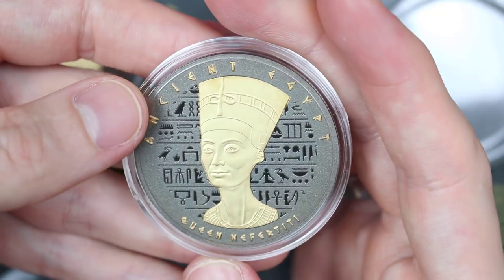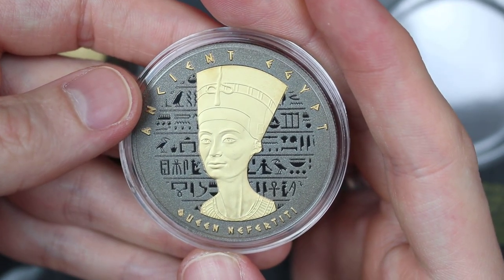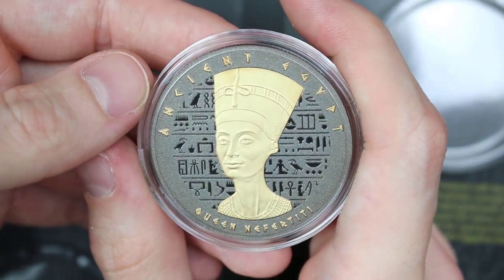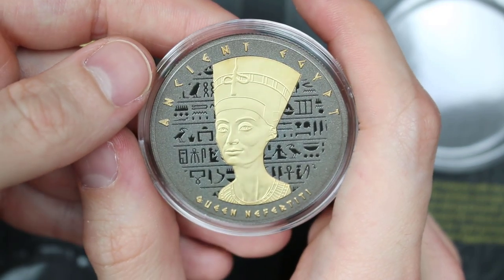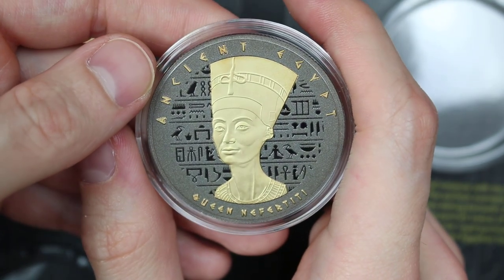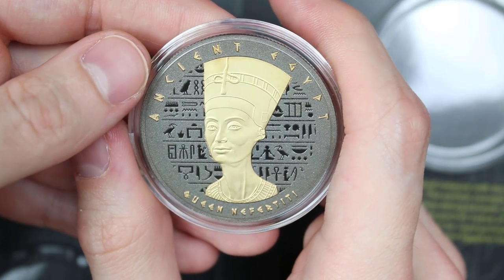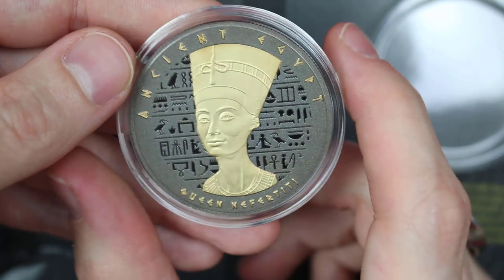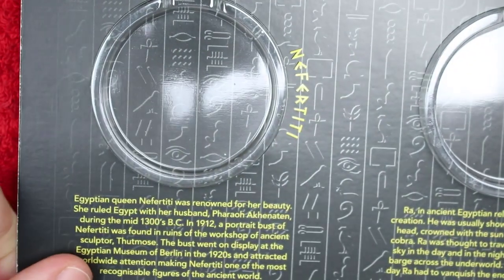So this one is Queen Nefertiti — a name that rings through as something in my mind. What I know about Queen Nefertiti is about the sum total of diddly. But in terms of the design, it's a lovely design. As we can see, we've got one of the Ankhs in the background there, which is kind of neat. So where does Nefertiti fit in, and what does it say about her? Because I don't know anything.